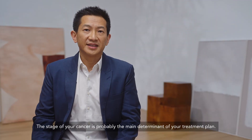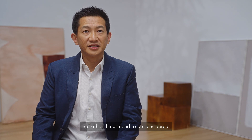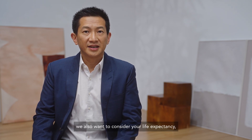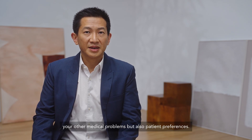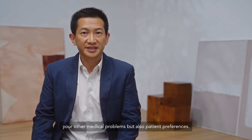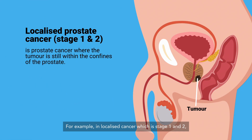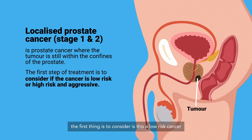The stage of your cancer is probably the main determinant of your treatment plan. But other things need to be considered, such as the aggressiveness of your cancer, your life expectancy, your other medical problems, and also patient preferences. For example, in localised cancers, which is stage 1 and 2, the first thing to consider is whether this is a low-risk cancer or a high-risk aggressive cancer.